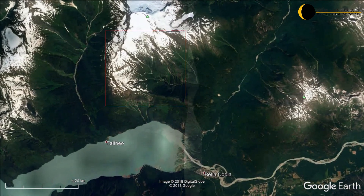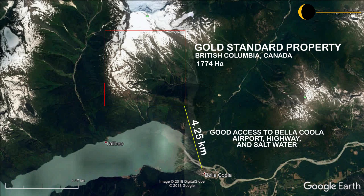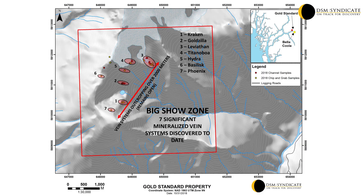Glacial abatement and snowpack recession within this region has exposed a large, en-echelon quartz vein system that can be traced over 2km by 1km and remains open in all directions. This area is known as the Big Show Zone and is a new bedrock discovery with no previous work recorded in the area.